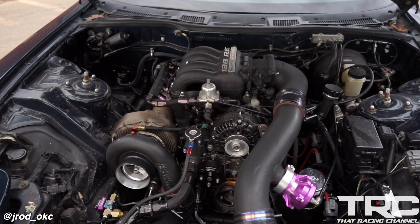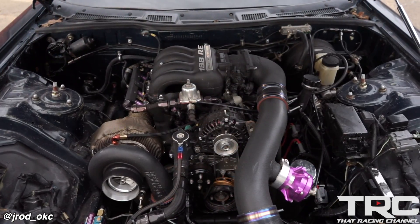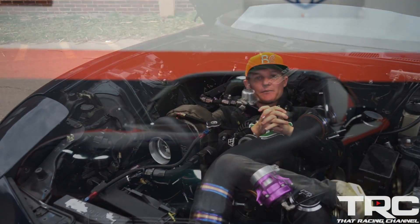It's got a 13B REW in it. It's kind of a hodgepodge of stuff, built here and tuned here. There's a local guy named Louis Scheer who built my motor. I'm kind of an old school rotary guy. He's originally from Kentucky, moved out here five or six years ago. Kind of hooked up with him and he's my go-to rotary engine guy.